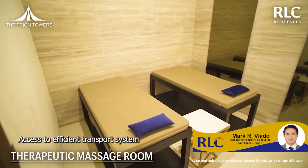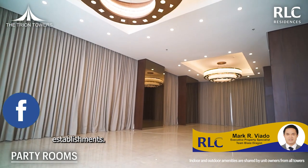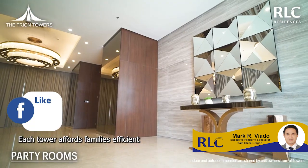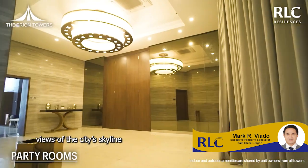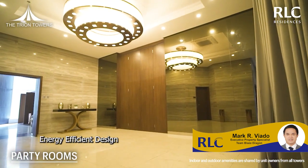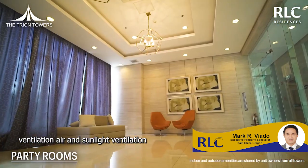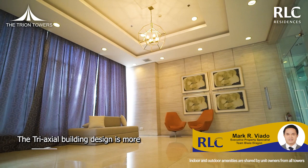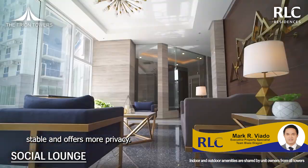Access to efficient transport system. Close to commercial and business establishments. Each tower affords families efficient unit spaces that showcase amazing views of the city's skyline. Energy-efficient design — the building provides for natural ventilation, air and sunlight ventilation.